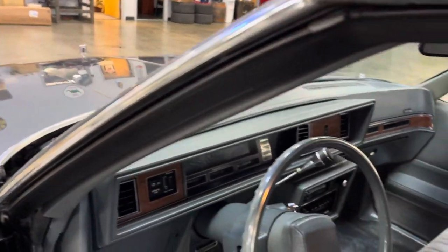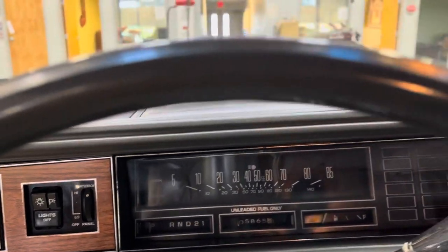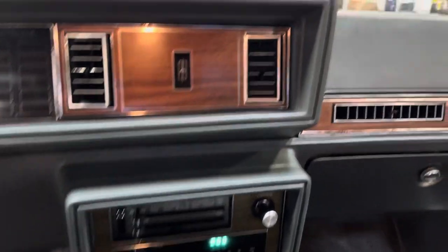Let's fire it up. Fires right up — nice, smooth idle. Factory radio's still on the dash.